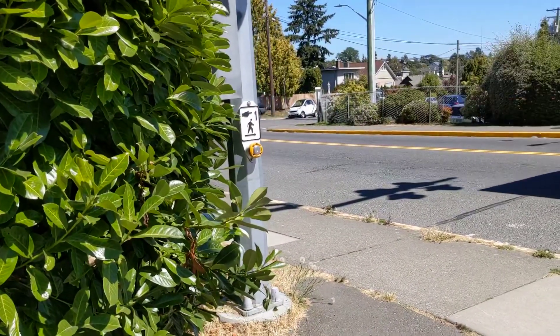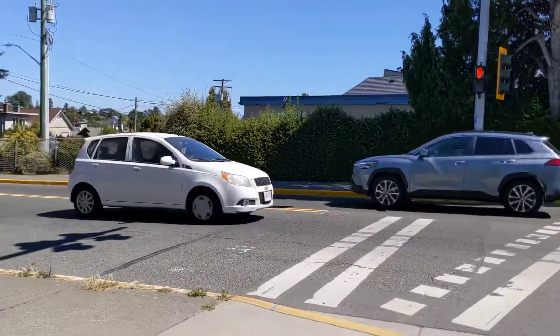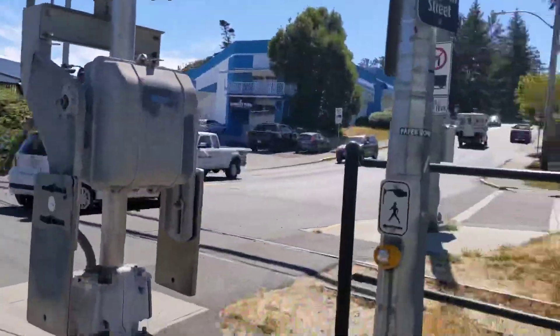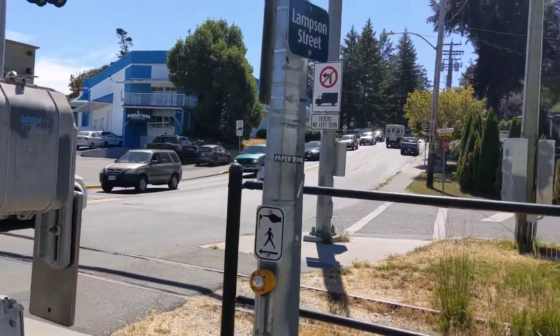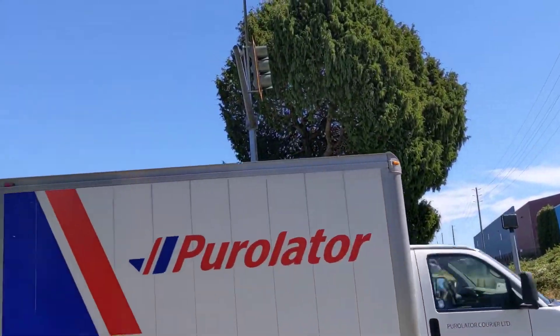There's also a button there, and there's only one button on the other side. But convenient for cyclists anyway. And then just a stop sign there. Interesting crossing — I just found this on my way.